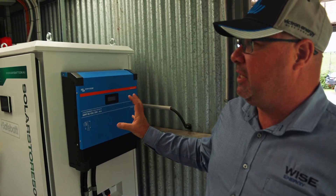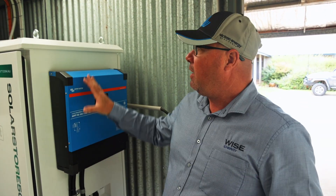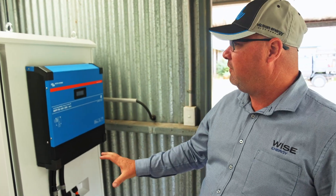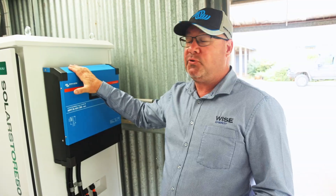If this particular customer's needs change — or let's say they sell and a large family moves in and the 50 kilowatt hours isn't sufficient — there's nothing stopping us from putting a second cabinet in and adding additional batteries, additional inverters, and solar charge controllers.